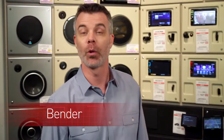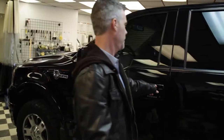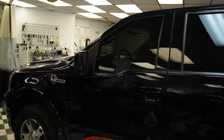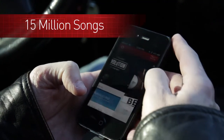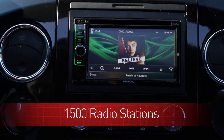Hey, it's Bender from the Jackie and Bender Show on 106.1 KISS FM. You listen to us in the morning every day? I know you do. If you do, you have no doubt heard us talking about iHeartRadio and how it's changing the way we listen to music in our cars. iHeartRadio gives us over 15 million songs to choose from, over 1,500 live radio stations.